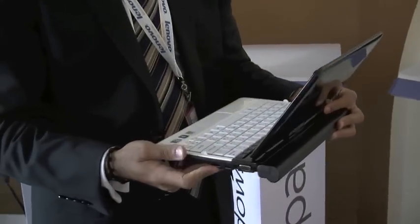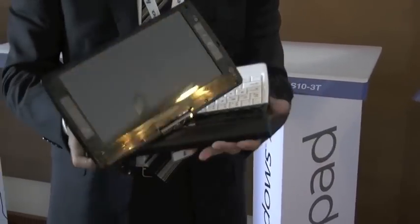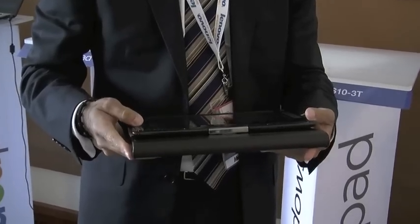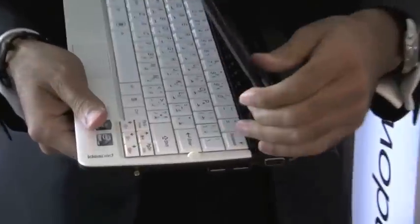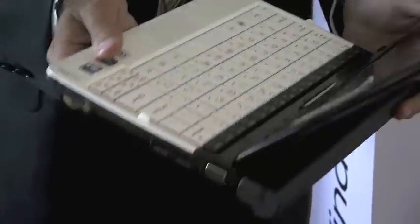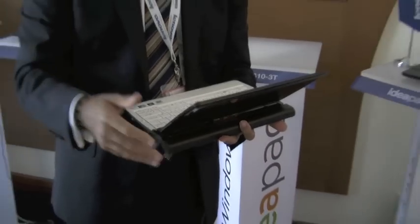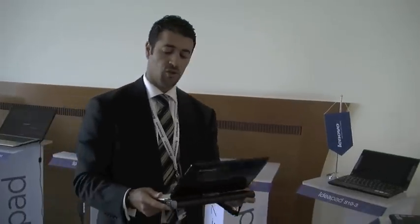The S10 3T is in principle a netbook that has tablet functionality. The second I say tablet, you can expect a swivel screen. It's a 10 inch netbook that gives you touch functionality and a number of new features in line with Intel's new CPU — this is based on Intel Atom. Being a netbook, it has full touch capability and multi-touch capability, so you can use two-finger gestures.